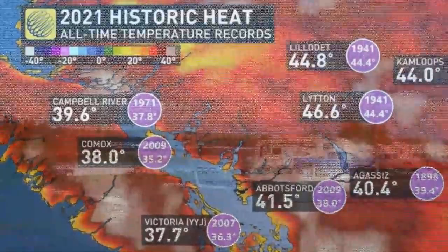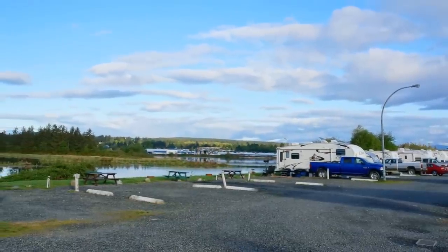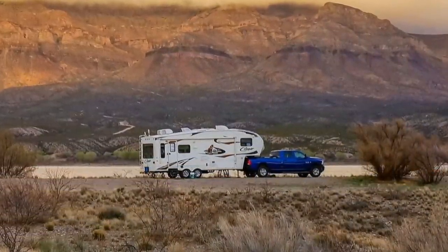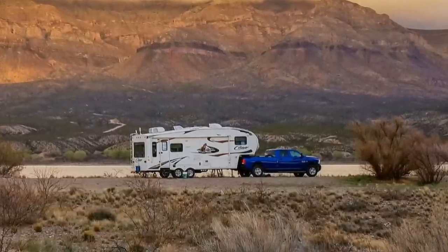To combat the abnormally extreme heat in a campsite with zero shade, I had to use all my RV cooling tactics. Our Keystone Cougar fifth wheel is poorly insulated with only 30 amp power input and a single 13.5 BTU air conditioner — not really suitable for the hot temps.